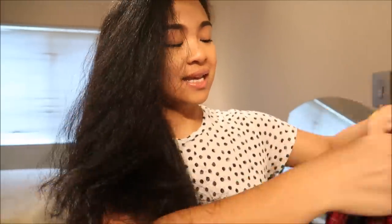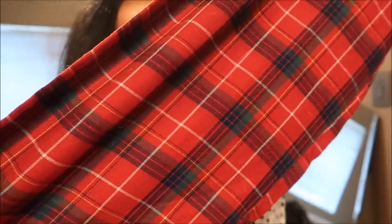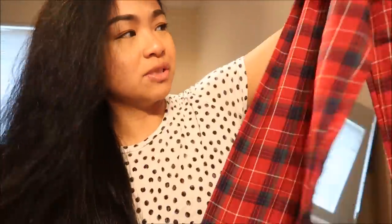The next thing I have is by Disney in a size 7-8. It's just these pajama bottoms — it should be a set but I just found the bottoms. It's a plaid, almost Christmassy — super Christmassy.